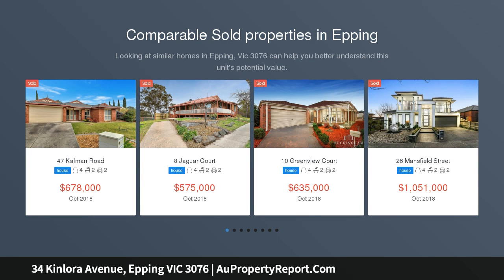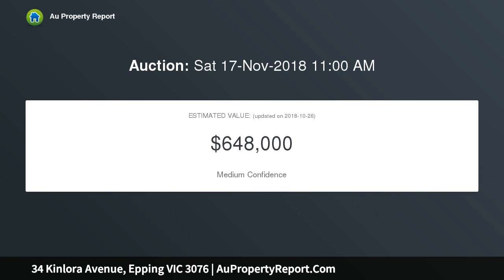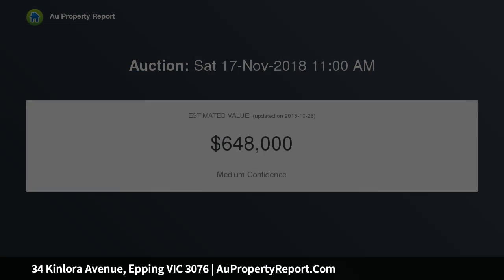This comfortable home on a generous 650 square meter allotment partners relaxed living and entertainment spaces with an alfresco purpose-built for year-round enjoyment. Footsteps from Findon Creek Park with tracks and trails leading to the secondary school and station, and an easy stroll from the plaza.